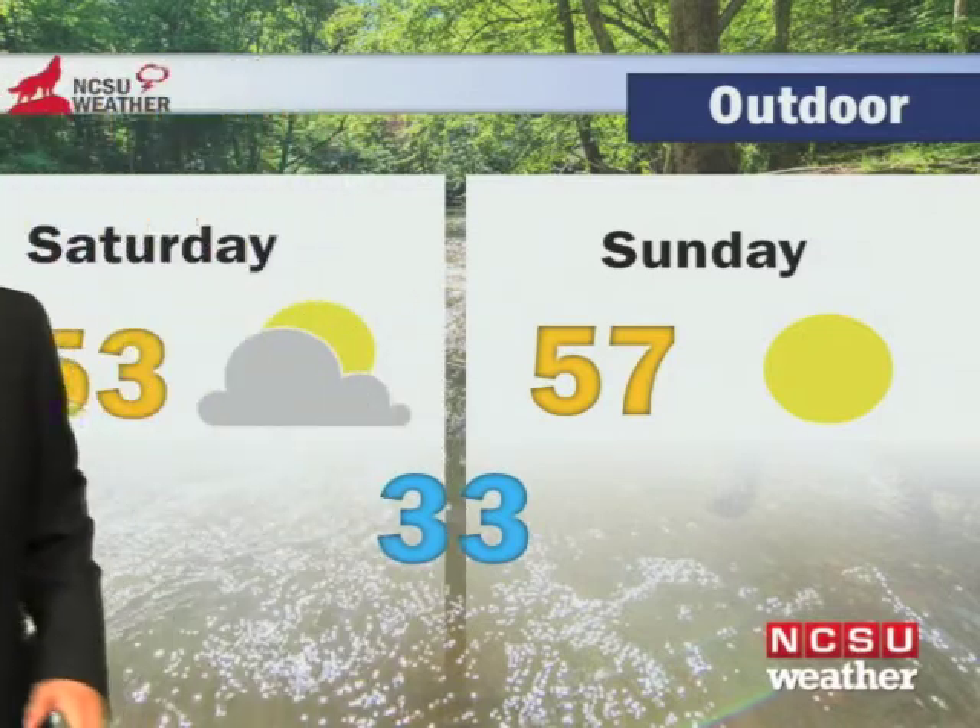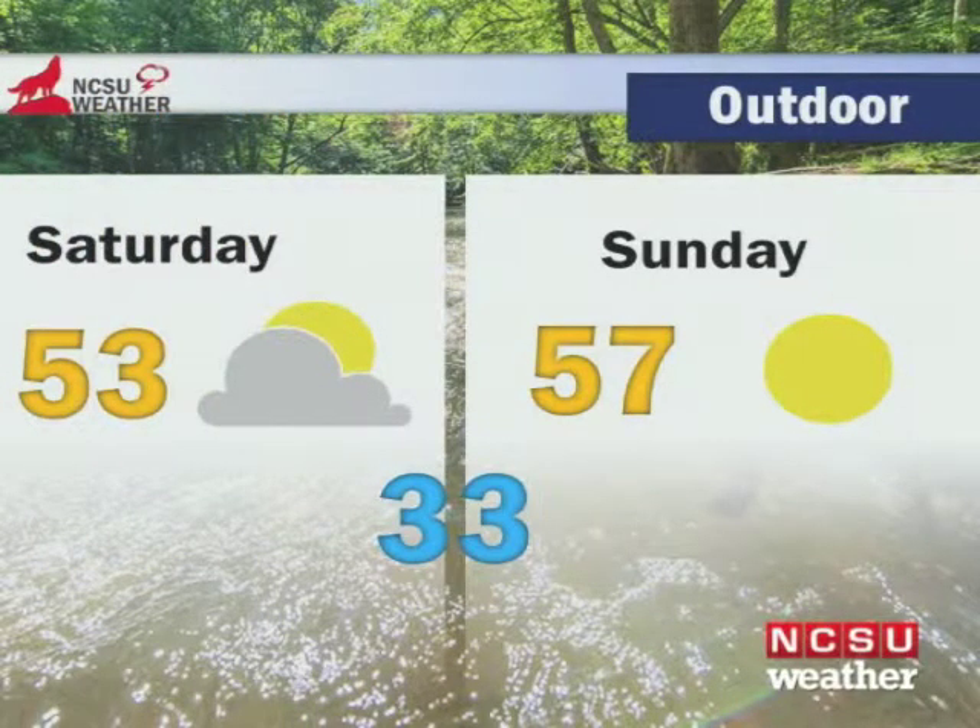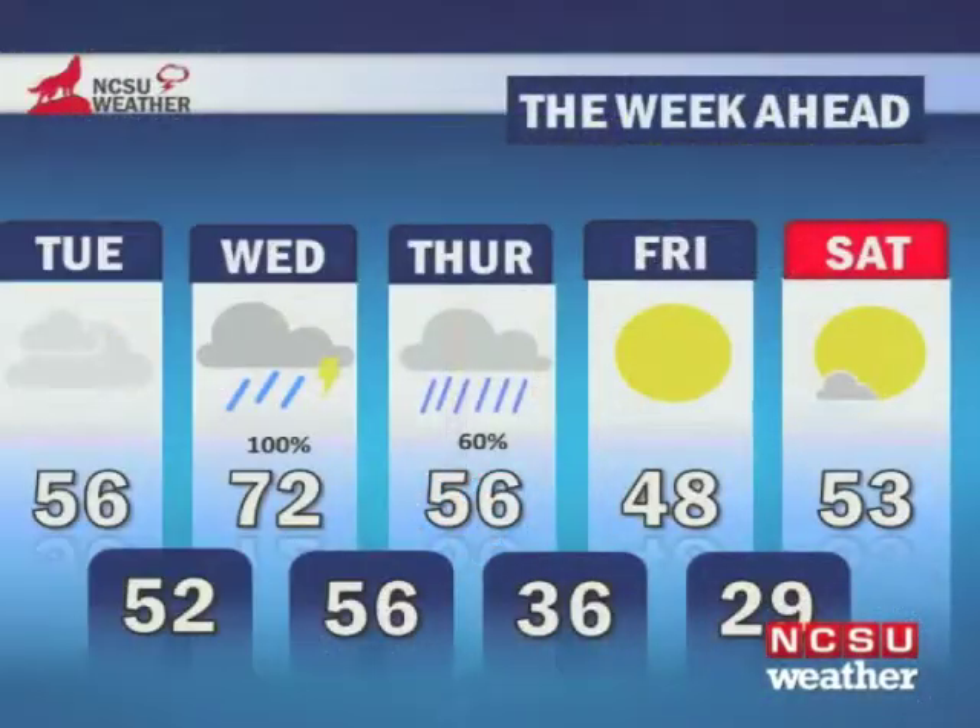This weekend, we are going to improve the forecast. We'll be in the 50s Saturday and Sunday, with lows in the 30s — overall, pretty seasonable but dry for February. The week ahead: showers will still linger on Thursday with highs in the mid-50s, and then by Friday the skies will clear out, setting us up for a nice, glorious weekend next weekend.